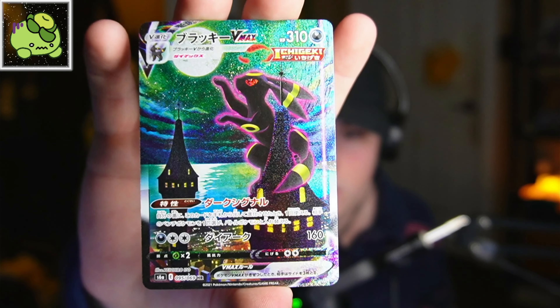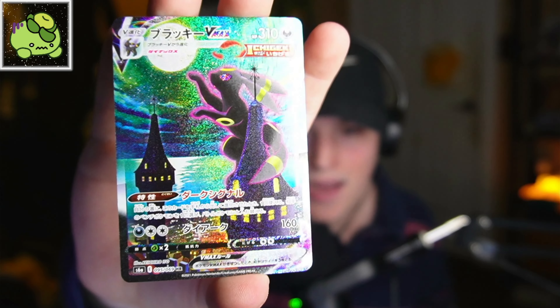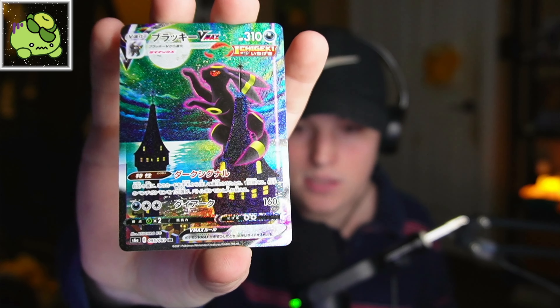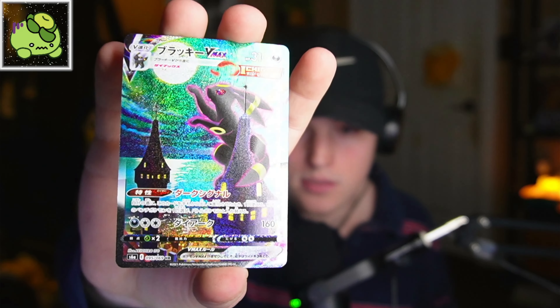Now let me blow your mind. This is the Japanese equivalent — the Umbreon VMAX alternative art from EV Heroes. Look at the difference. You can rewind and see it firsthand. This is a big difference — not small. Do you see how different the shine is? Do you see how the eye has all the shine in it? Do you see now how the quality control of English product is in fact down the shitter compared to Japanese?